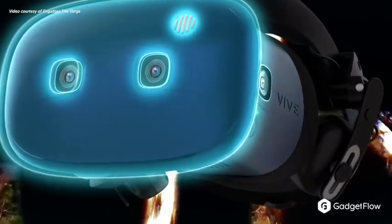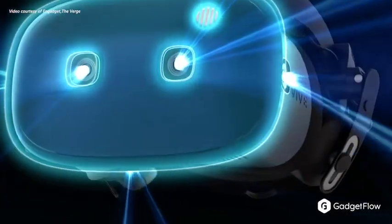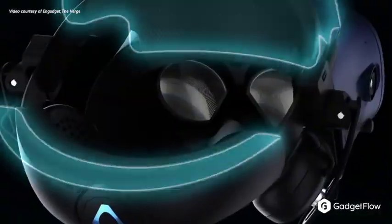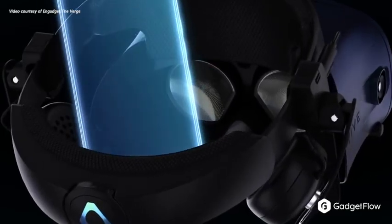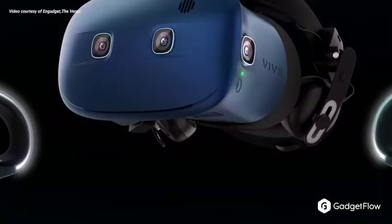VR was a huge hit at CES. The HTC Vive Cosmos was a real head-turner and for good reason. This wearable combines audio and visuals with an innovative tracking system and gesture controls for a truly immersive experience.